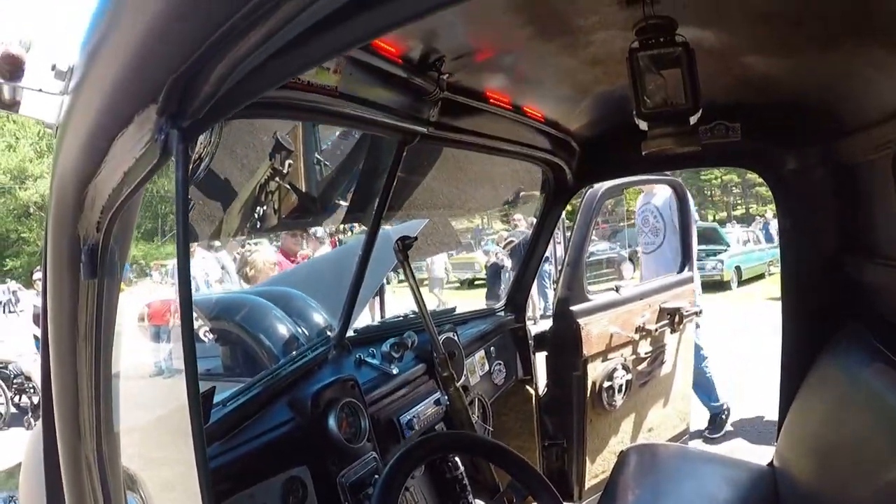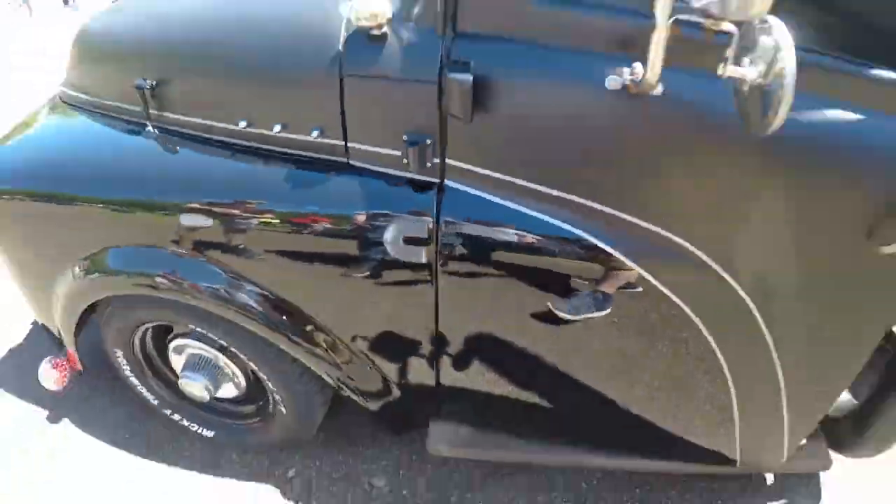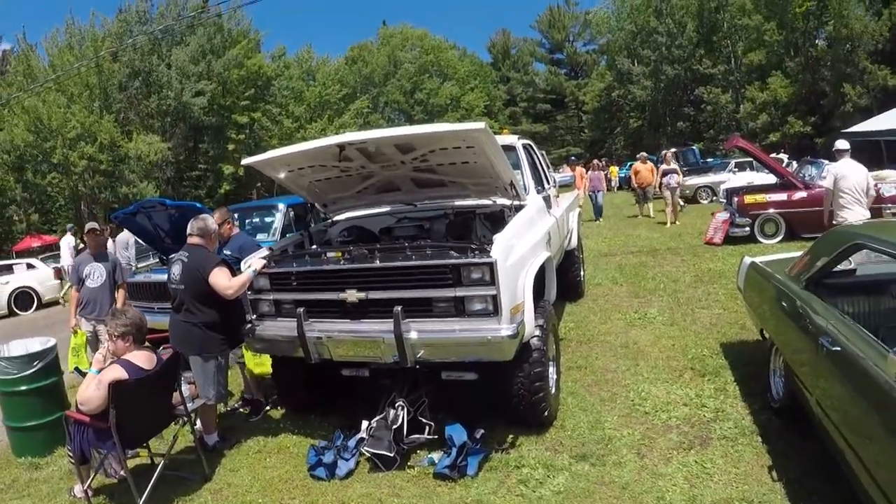The shifter's made of a set of torches — that's pretty cool. I don't care who you are, I am a sucker for square body Chevys.